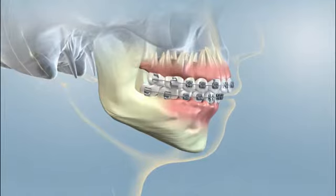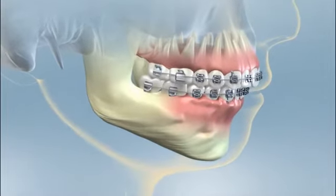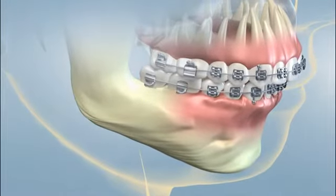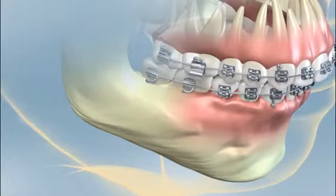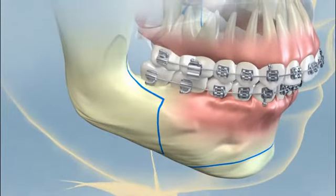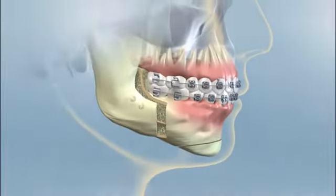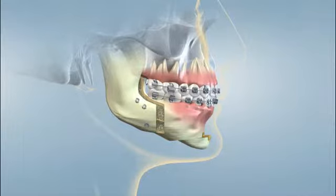A class 2 malocclusion occurs when one jaw or both jaws grow inappropriately and cause an overbite. This is a very common condition that can generally be treated with orthodontics. However, sometimes the jaw protrusion is so great that it requires surgery as well as orthodontics. The surgeon segments and repositions the jaw or jaw segments to correct for the overbite, then secures them with special screws and plates and allows the jaws to heal.